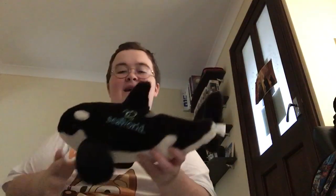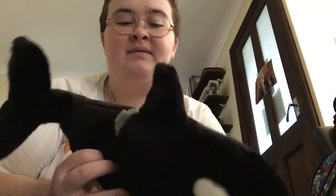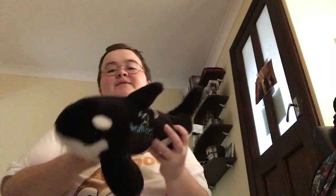Then we have my 50th SeaWorld orca, from the 50th anniversary back in 2014.